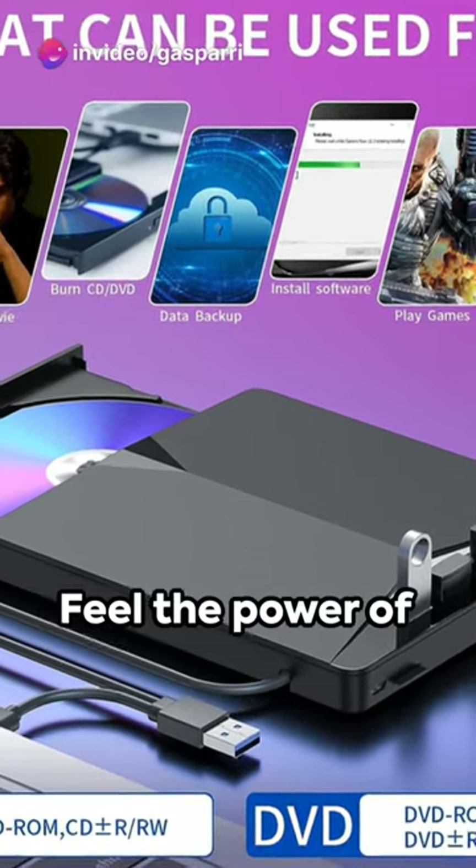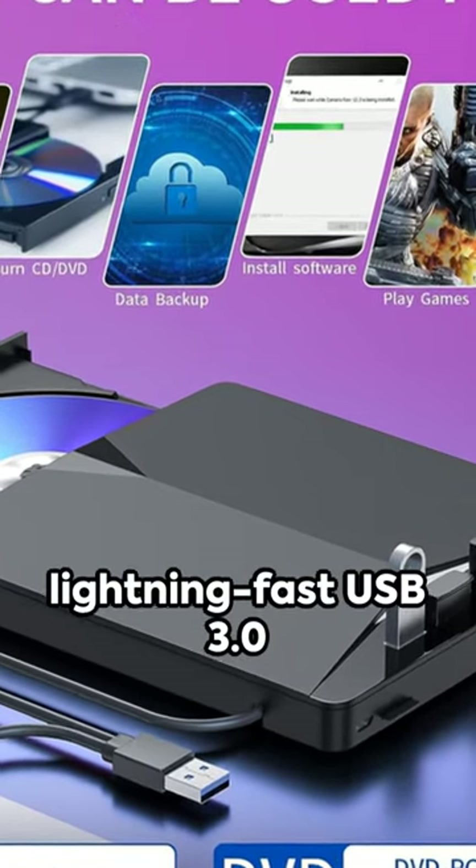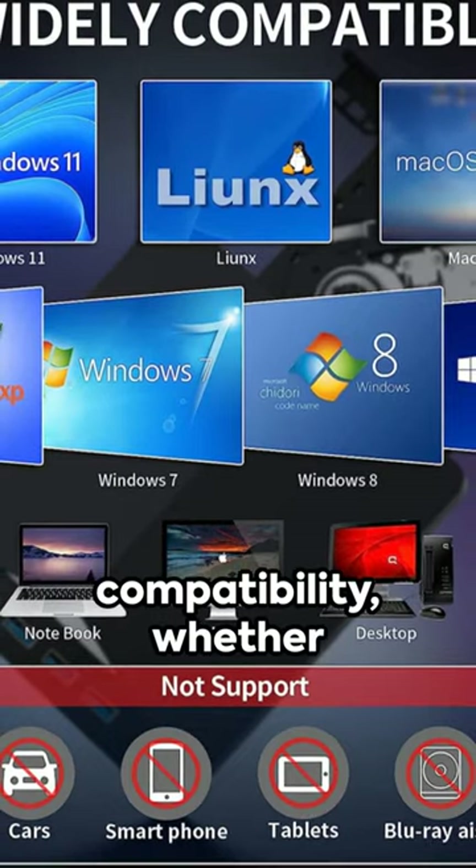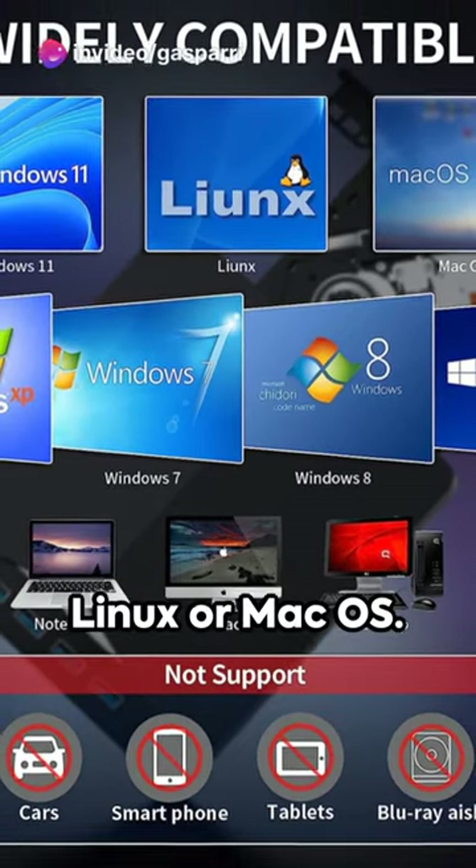Feel the power of lightning-fast USB 3.0 connectivity. Enjoy the freedom of compatibility, whether you're Team Windows, Linux, or Mac OS.